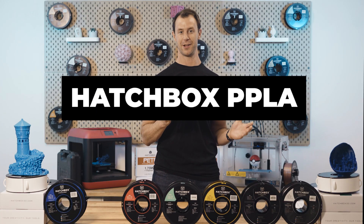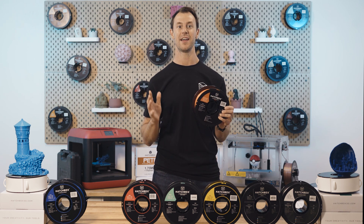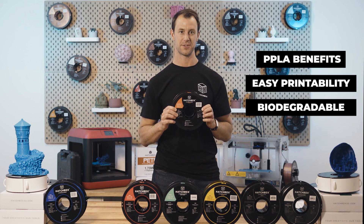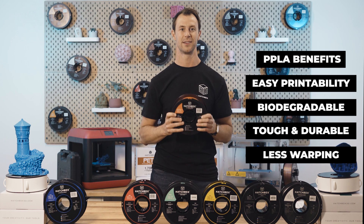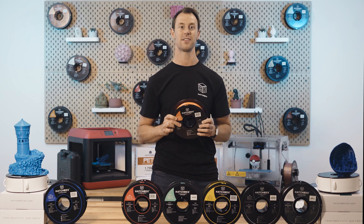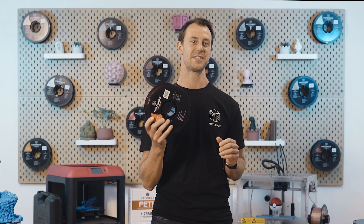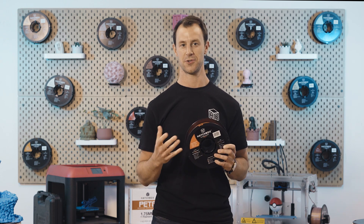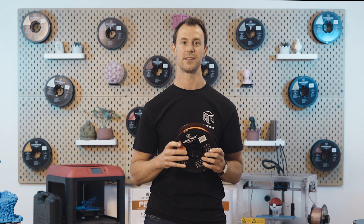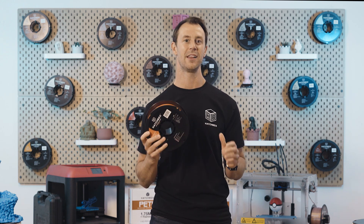PPLA, also known as Performance PLA, is a Hatchbox exclusive material that shares all the same great benefits as PLA — easy printability, biodegradable — and includes a few extra features like higher toughness and even less warping. When used in injection molding, PPLA has 10 times more impact strength than PLA. The first benefit is greater interlayer bonding to help your prints with strength. Second, PPLA prints at a higher temperature than standard PLA, so it is a bit more resistant to heat.